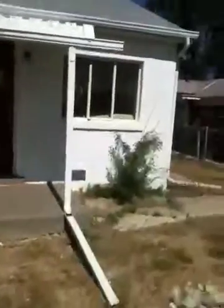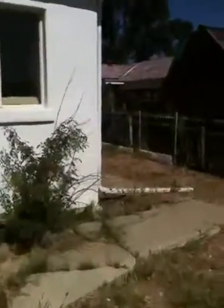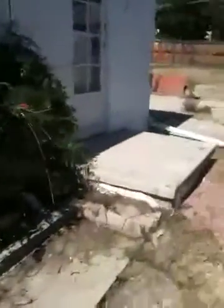Then we'll skim coat the entire house and pull all the windows and doors for a finish. We'll take out this back patio here and demo this door and frame that in for the kitchen.